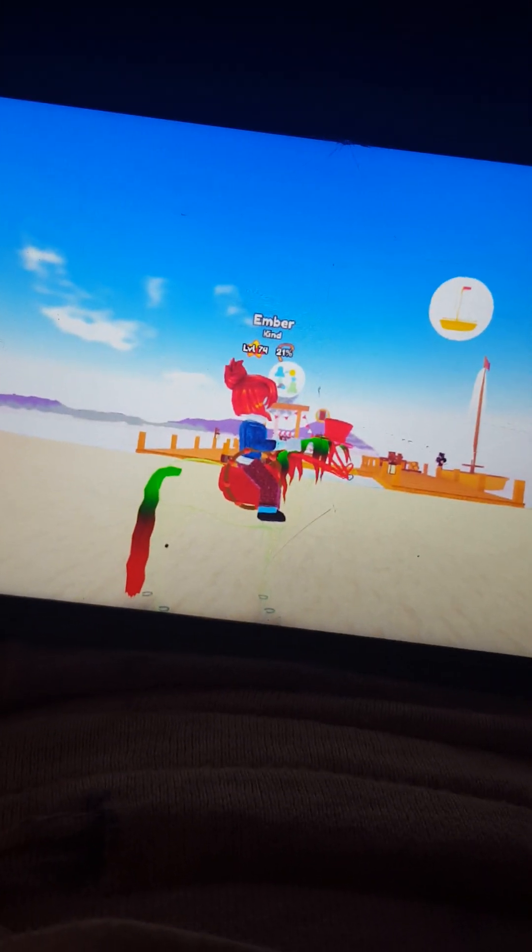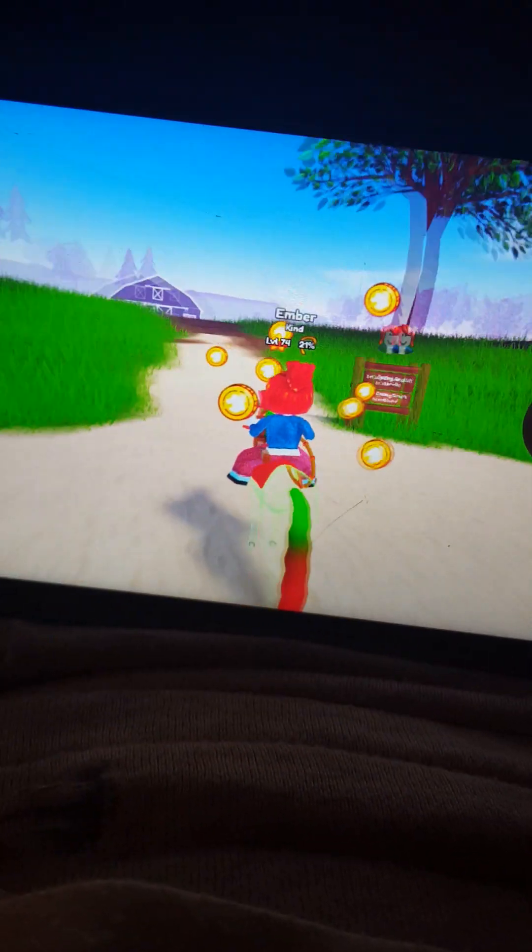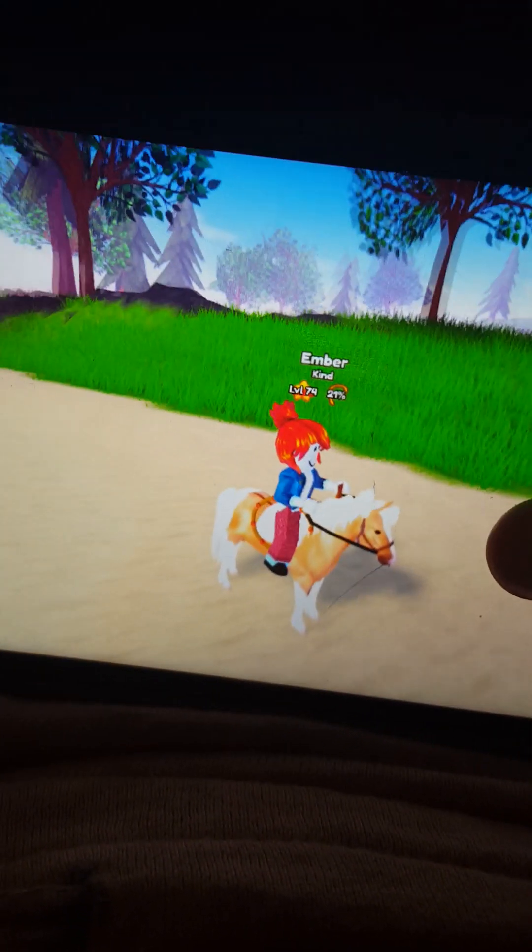This is Rosa, she is my Andalusian ghost horse and she's a Halloween limited - she's very cute. And this is Posy, my Icelandic, and she has a really cool coat, I think, for an Icelandic.